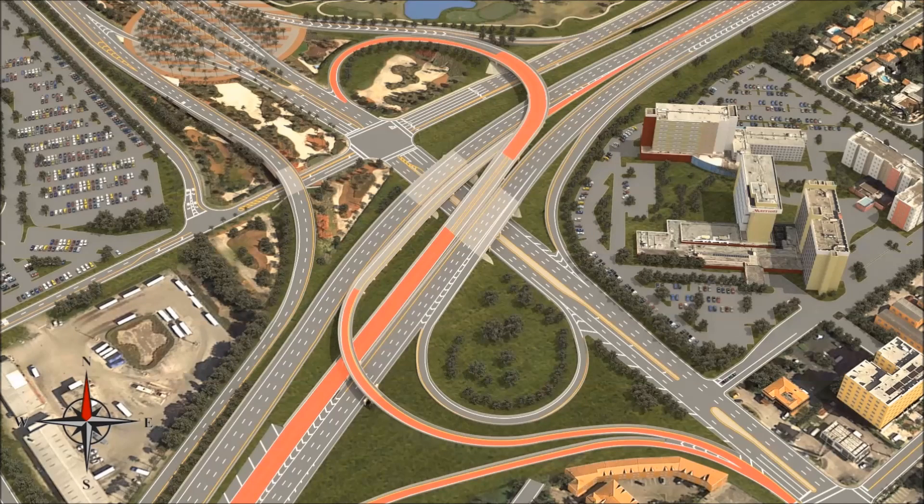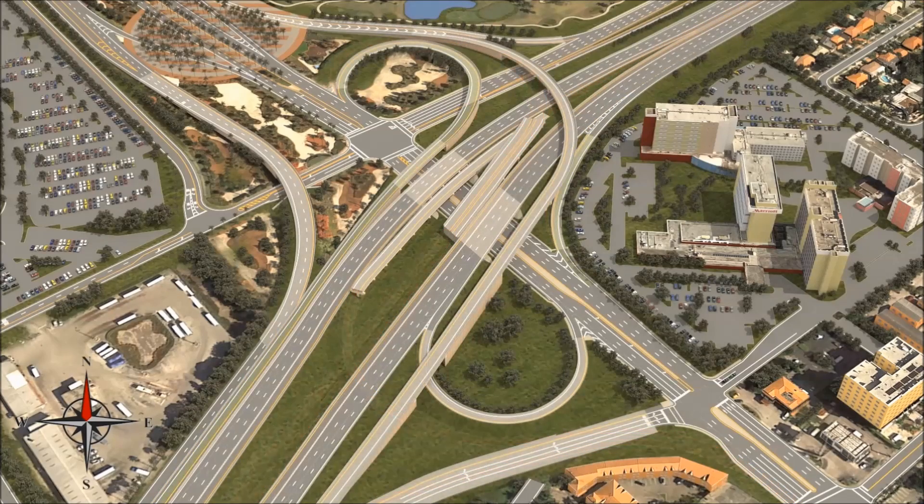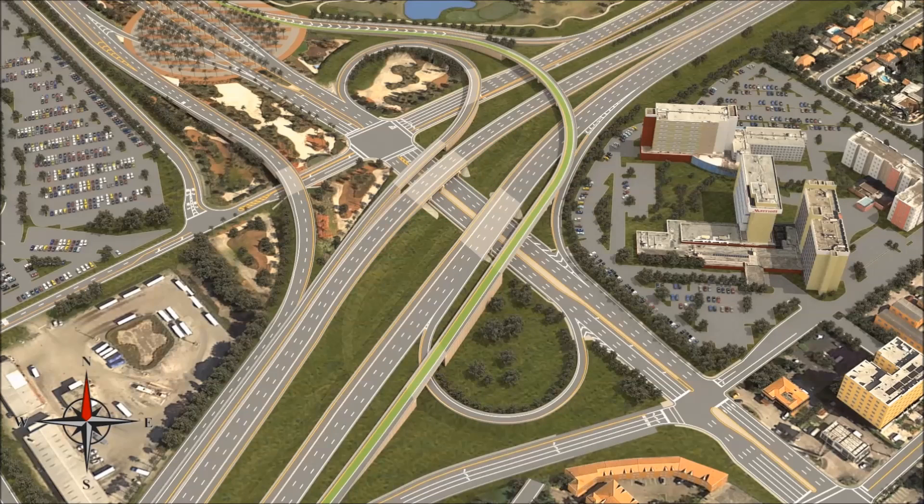Next, the westbound 836 to southbound 42nd Avenue ramp will be demolished, while a new loop ramp, bridge, and accompanying substructure is built to move traffic from northbound 42nd Avenue to westbound 836. Lastly, the new flyover bridge will be put in place. As this process of construction occurs, the old bridge and its support structure will be demolished and moved off-site.